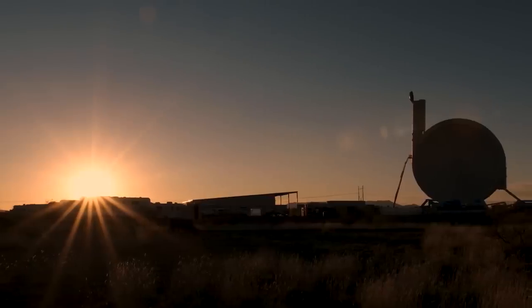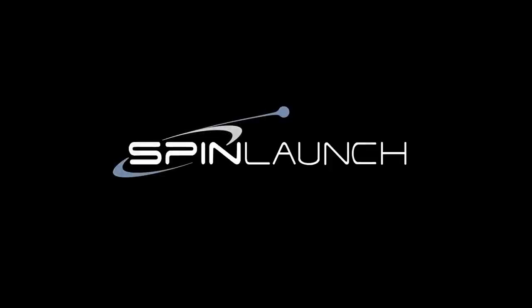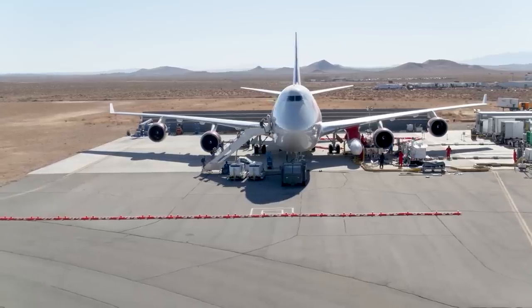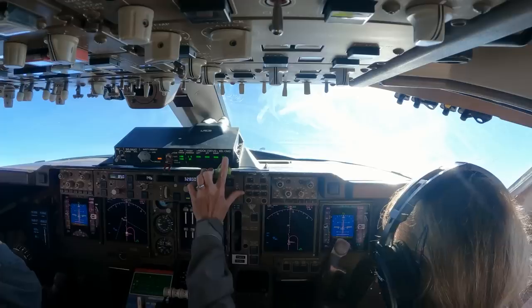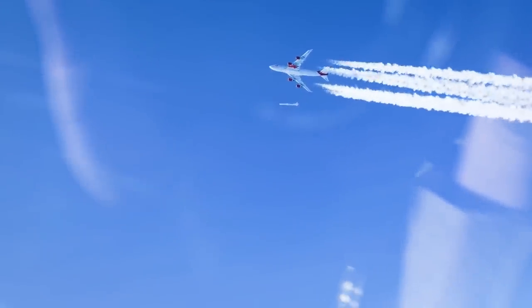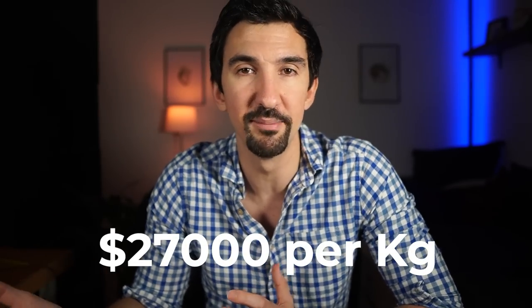Looking beyond these three major technical challenges, SpinLaunch is looking to differentiate by offering lower-cost access to space, so it's important to see how it stacks up against the competition. Virgin Orbit is a recent entrant offering Launcher One — a satellite delivery rocket taken high into Earth's atmosphere and deployed by a customized Boeing 747. The guide price is around $12 million with a maximum payload of about 450 kilograms — expensive, but you're paying for the convenience of commercial airports rather than dedicated launch sites. Launcher One ultimately works out to about $27,000 per kilogram.